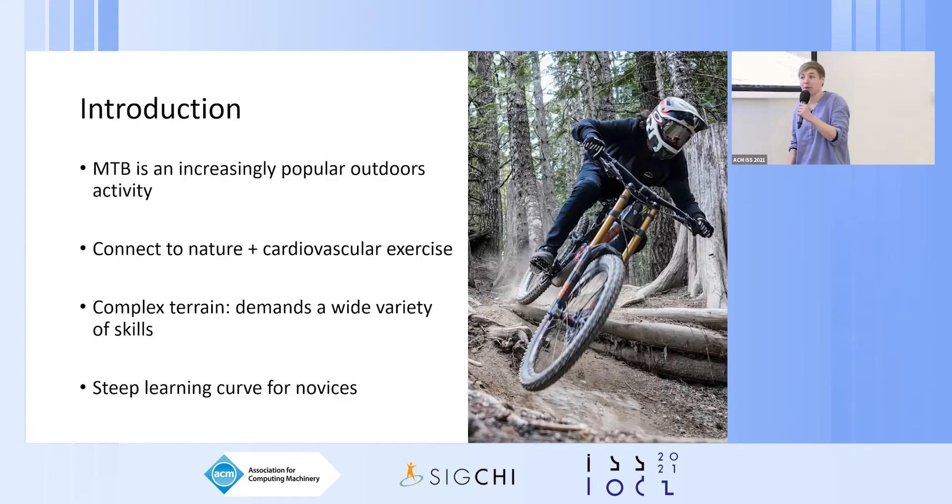In recent years mountain biking has become increasingly popular — especially during the pandemic we saw a steep increase in demand for mountain bikes and for trails. In the US alone we saw about five times as many trails in the last year compared to before, and sales of mountain bikes almost doubled. Mountain biking allows people to connect to nature combined with cardiovascular exercise. However, the complex terrain demands a wide variety of skills: riders need the right posture, correct stance, and must brake in time while maintaining stability. This high demand leads to a steep learning curve for novices, which can often lead to falls and injuries.